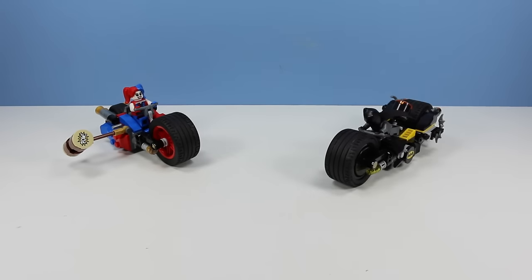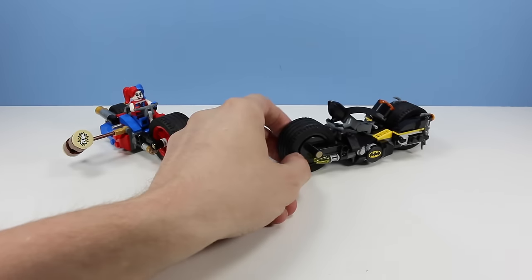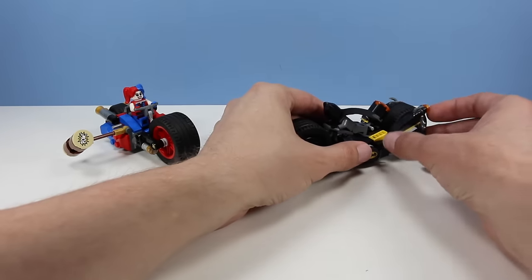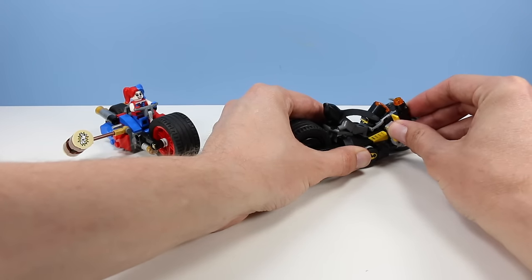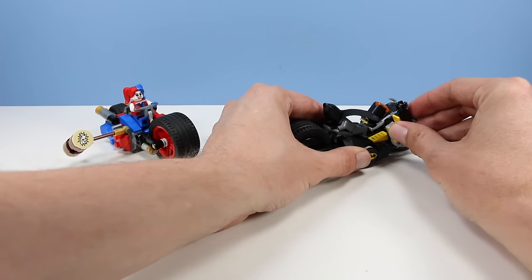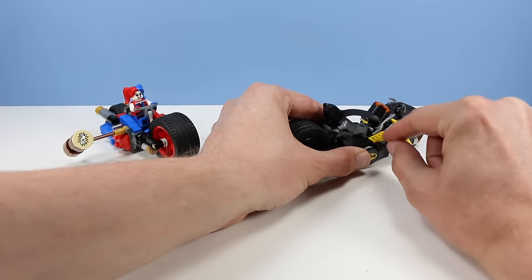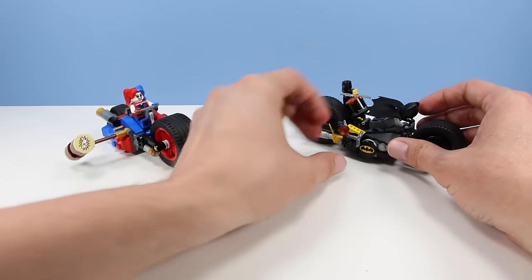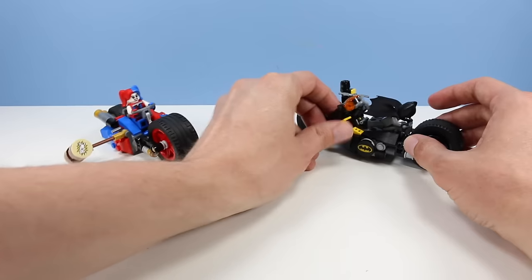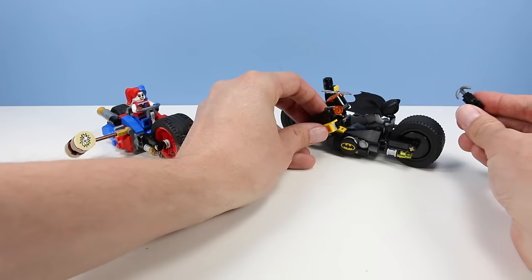Then we have the Bat Cycle — always fun to have more Batman gear. This cycle has lots of tricks as usual. We have two side-firing stud weaponry guns that fire — well, that one hit the light. And a nice little spot to put a Batarang, plus another stud weapon over here with a grapple hook that he can use for bat-like things.